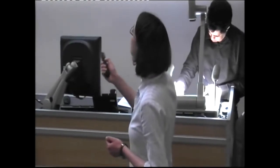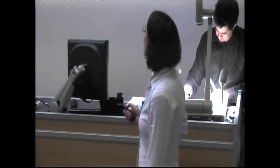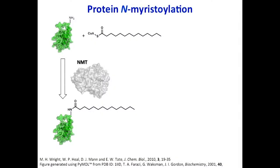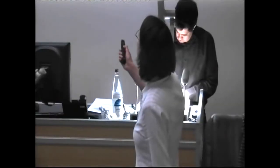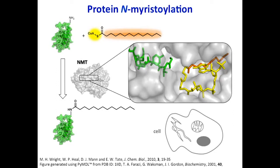The particular modification I'm interested in is called myristylation — the attachment of this lipid onto proteins. This process is catalysed by an enzyme called NMT. What NMT does is it binds the protein, shown in green, and also binds the lipid, which is attached to a carrier molecule, shown in yellow, and then transfers this lipid onto the protein. These now-lipidated proteins can localise to their correct place in the cell. Cells also have many different membrane compartments — compartments within compartments — so these proteins can localise to all different places in the cell.